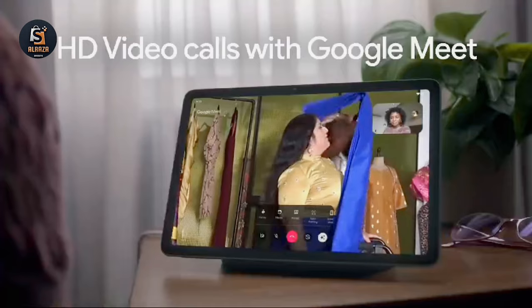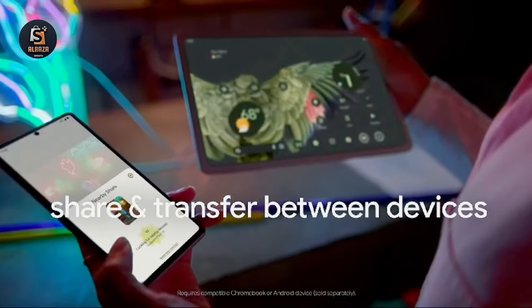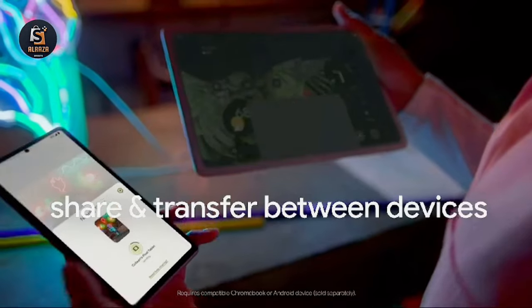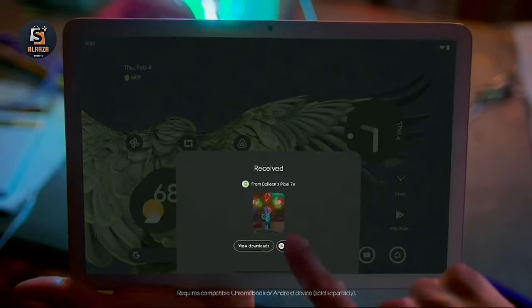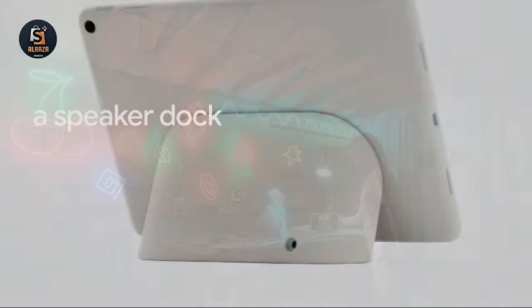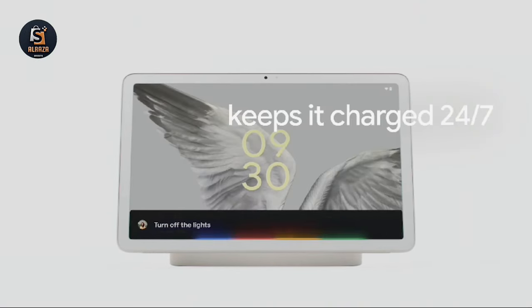Manage your smart home effortlessly with voice commands or a tap on the home panel, adjusting thermostats, lights, locks, and cameras with ease. It works seamlessly with other Google Pixel devices, allowing you to effortlessly connect and switch audio between your Pixel phone, earbuds, watch, and tablet. Experience the future of technology with Google Pixel.